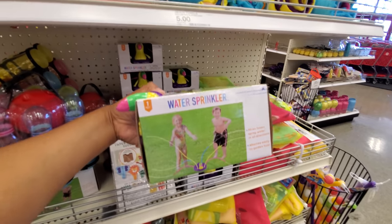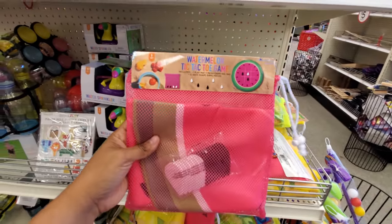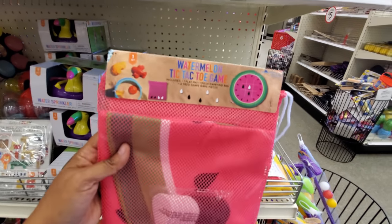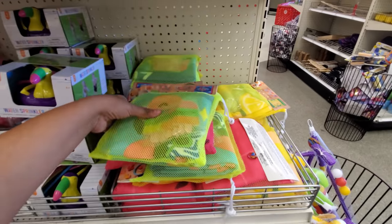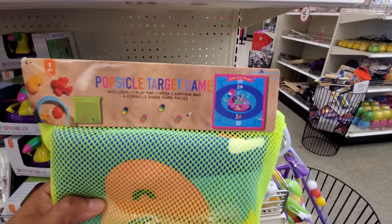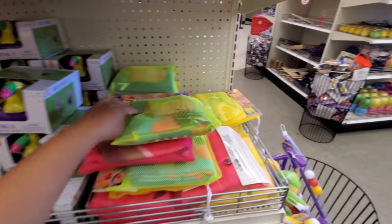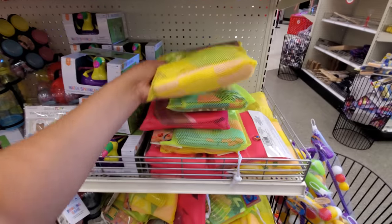A water sprinkler — a little toucan or some kind of bird. Tic-tac-toe, a little watermelon mat. What is this one? A popsicle target game — just throw it, it's a flamingo print. And it looks like lemon checkers. That looks like fun too — something for the beach.